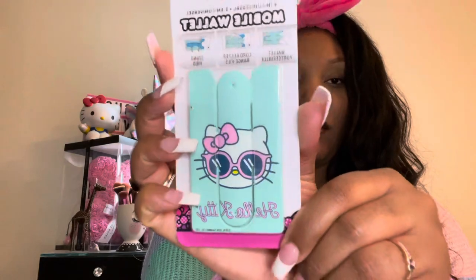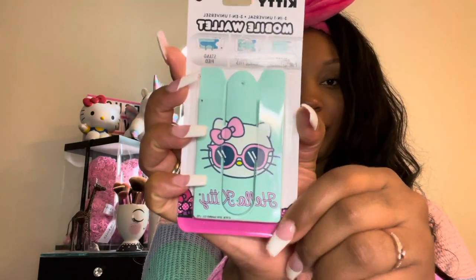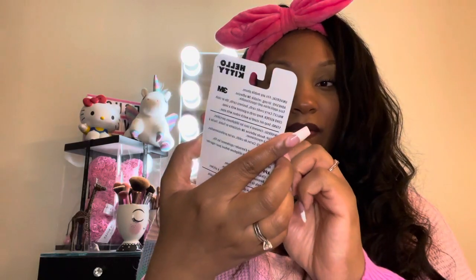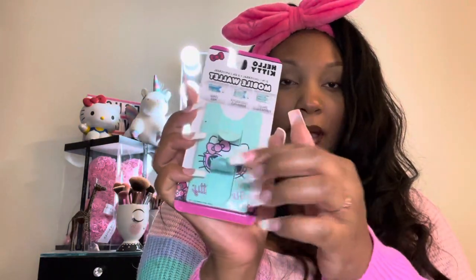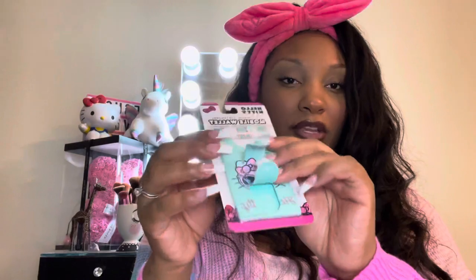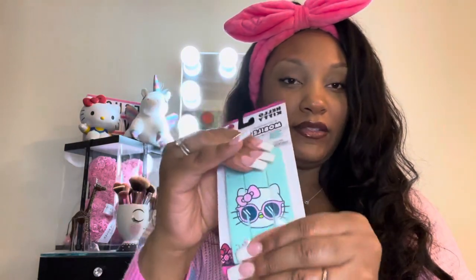Hubby actually found this — it's a mobile wallet that goes on the back of your phone. It's Hello Kitty, and these little two things can flip up. I don't have any more headphones to wrap around it, but you can also put cards in it like your metro card. I thought this was cute!